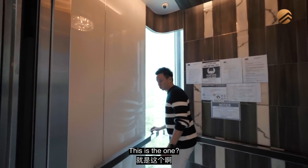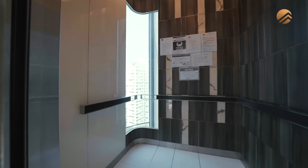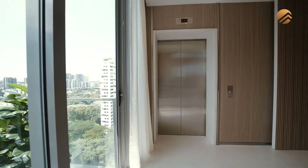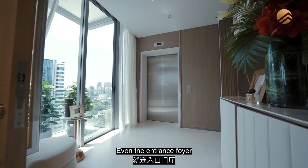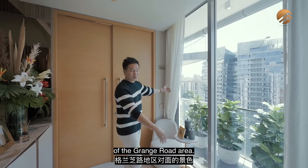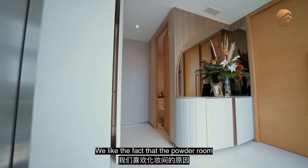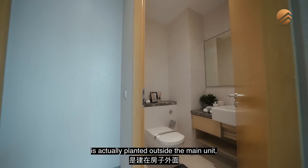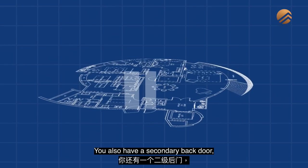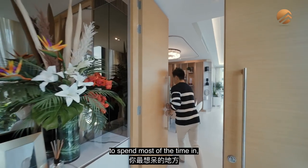We're here at the entrance, which has a very nice walkout balcony that lets you enjoy the opposite view of the Grange Road area. The powder room is actually planted outside the main unit for your guests to utilize. There's a back door towards the service lift, and you also have a secondary back door from your gourmet kitchen.